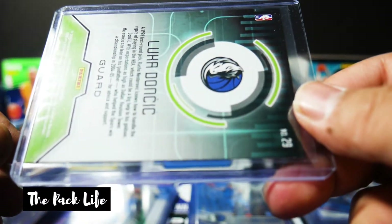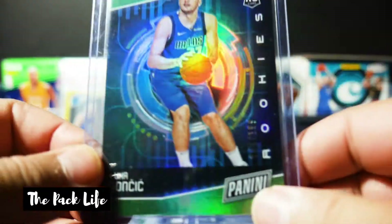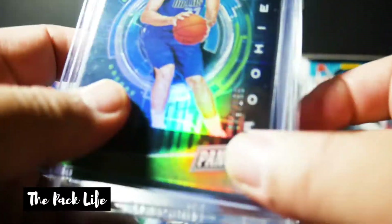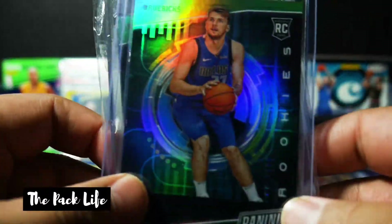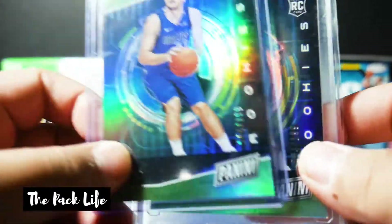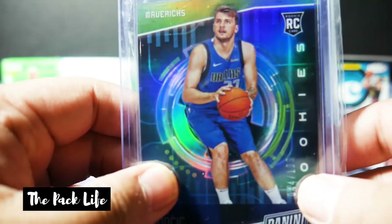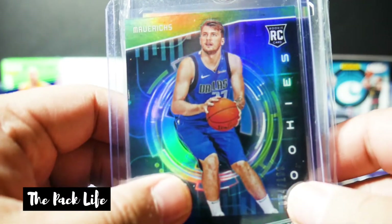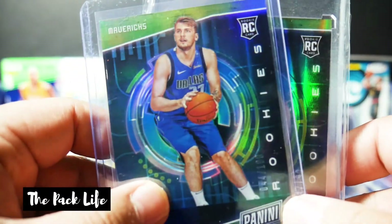These were all over eBay back in 2018, and I bought a couple of them. One is top-loaded and one is in a One Touch — there's no reason for either, that's just how they were put into the collection. I'm going to try to go through this as quick as possible because I have quite a few cards. I will do a total at the end once I'm done going through this to show you guys. These are my very first eBay purchase Luka cards.